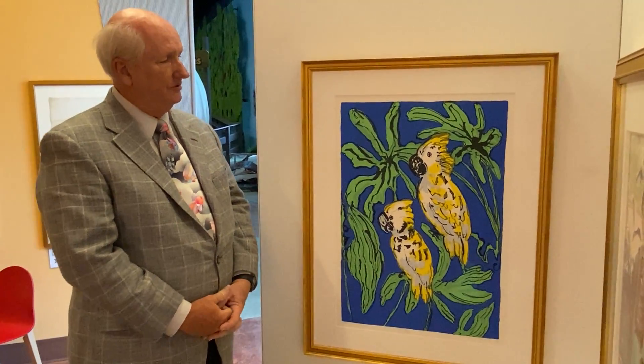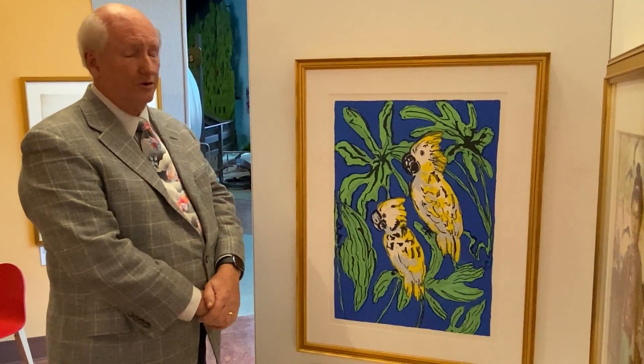So we're very pleased that he included — he donated this work to the permanent collection. And he's a great man.